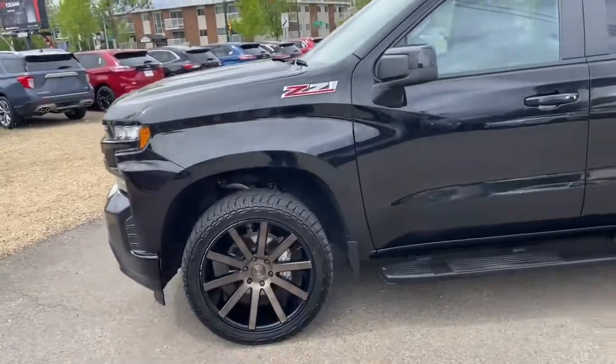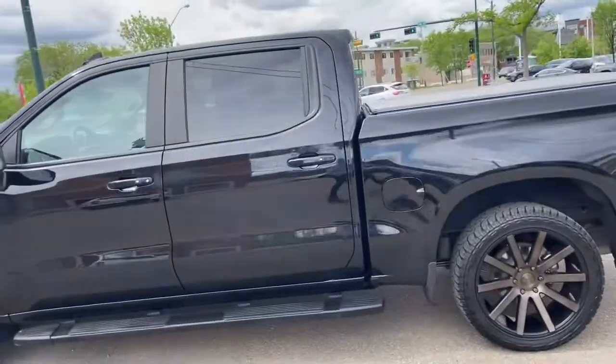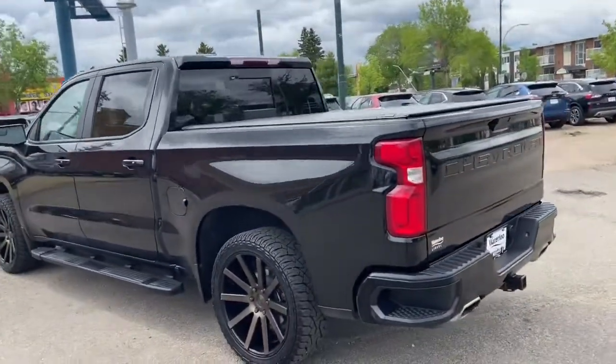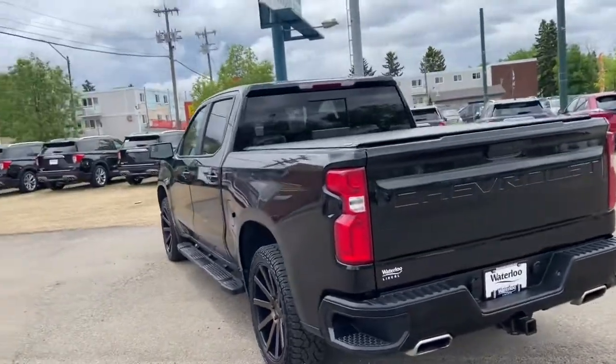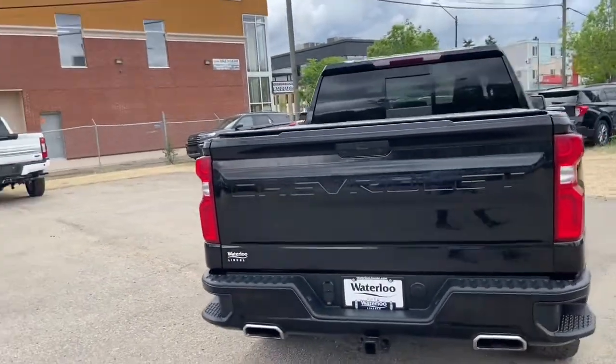We have aftermarket wheels on here with running boards. It seats a total of five passengers, with two in the front and three in the back. Does have keyless entry as well as a rear sliding window. Around the back end you do have a soft tonal cover. We also have a reverse camera as well as a trailer tow package.